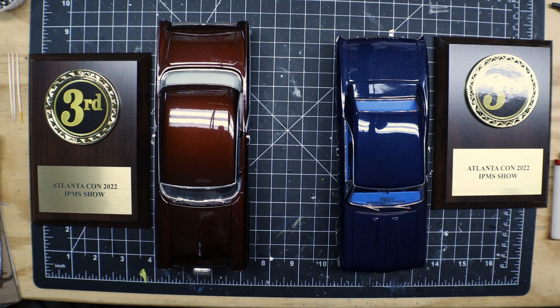All right, welcome back to Got Fuels Model Car Garage. I felt like I owed y'all a video on Atlanticon and my awards. Last week was just a crazy week.